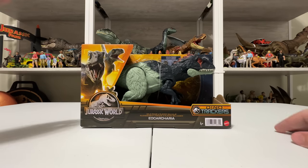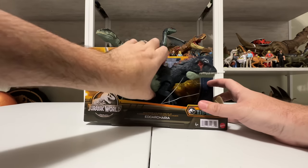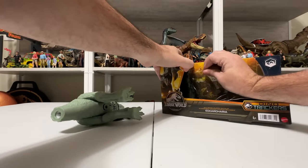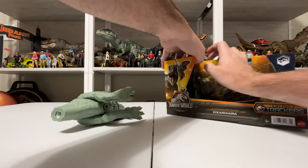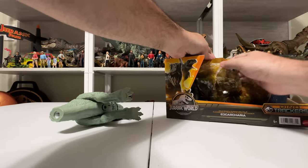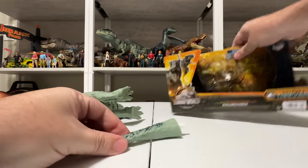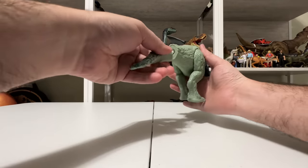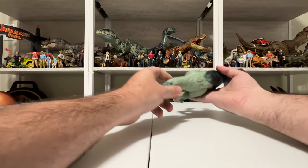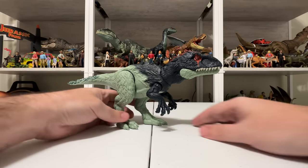Let's go ahead and get the figure out of the box — I think we've talked about the box enough. Hopefully just a couple of quick snips and Eocarcheria will be free. Let's pull this plastic off so we can get to the tail — I think you can just peel this back. And there's the tail, and it's got paint on it too. Excellent, I love that. Let me go ahead and snap it in — pretty simple — and there is Eocarcheria out of the box.